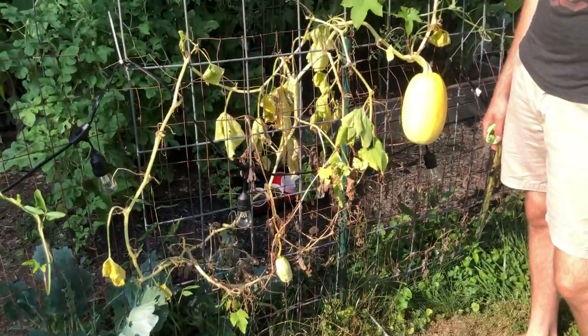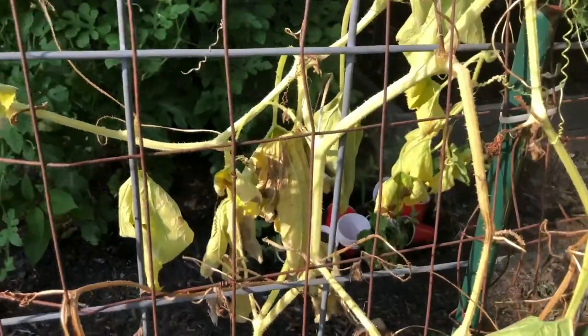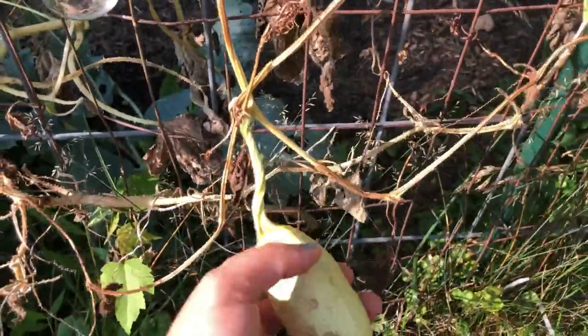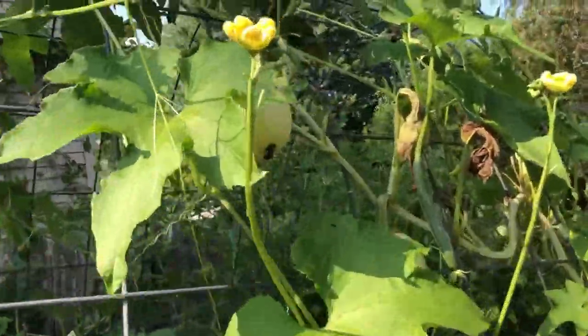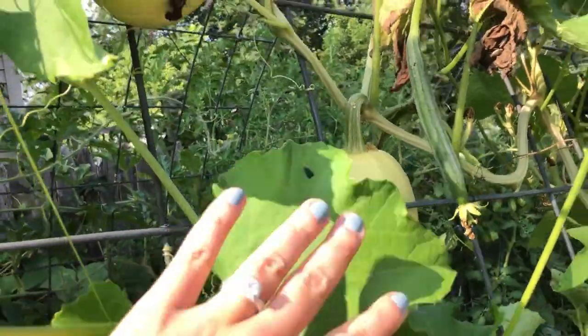Over here is another spaghetti squash. You can see it's having a hard time — there is a ton of squash bugs on here and they're just devouring this plant. A lot of the fruit is starting to go bad, so there's no point in keeping that on the vine. We do have a couple still going, so we will leave this to see if we can get these ripened.